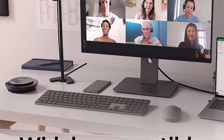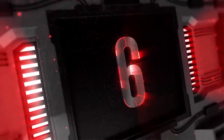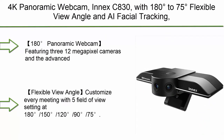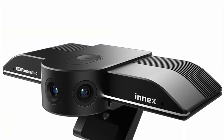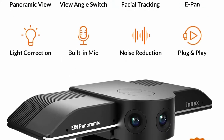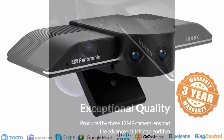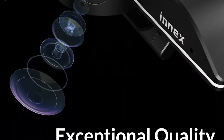Widely compatible — Jabra PaniCast can be used with all leading audio and video conferencing solutions. Number 6: 4K panoramic webcam INXC 830 with 180-degree to 75-degree flexible view angle, AI facial tracking, auto zoom, plug and play for work from home, online coaching, and video conferencing. Features three 12-megapixel cameras and an advanced stitching algorithm to produce an immersive 180-degree field of view.